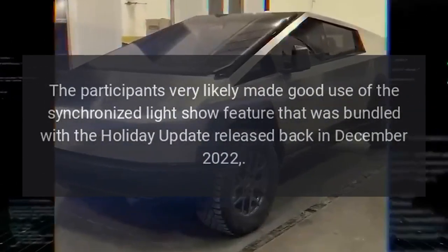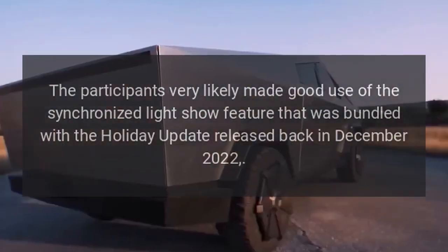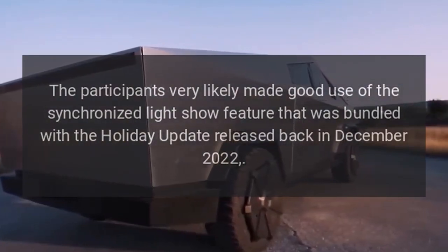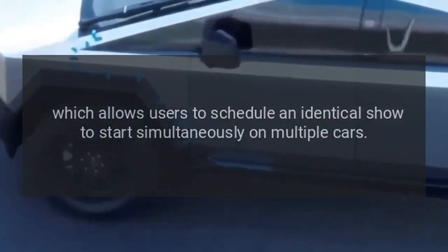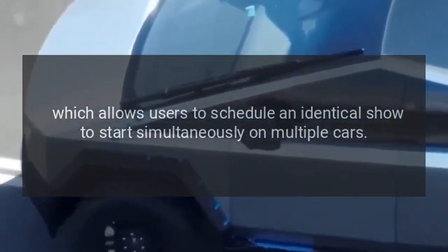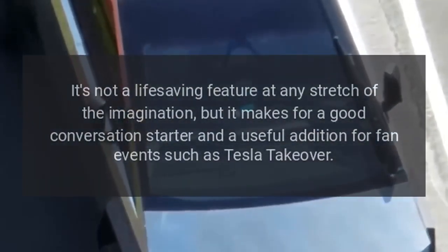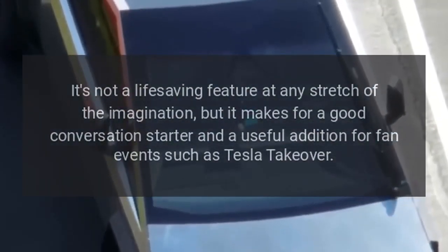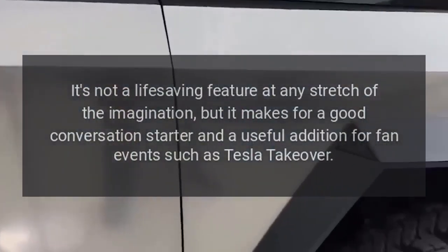The participants very likely made good use of the synchronized light show feature bundled with the holiday update released back in December 2022, which allows users to schedule an identical show to start simultaneously on multiple cars. It's not a life-saving feature by any stretch of the imagination, but it makes for a good conversation starter and a useful addition for fan events such as Tesla Takeover.